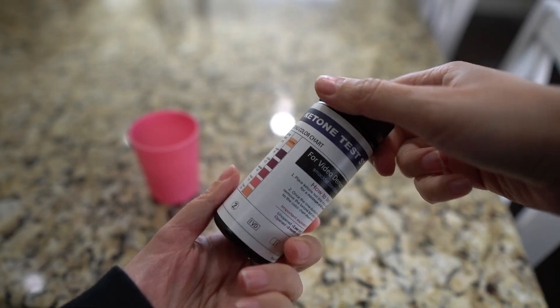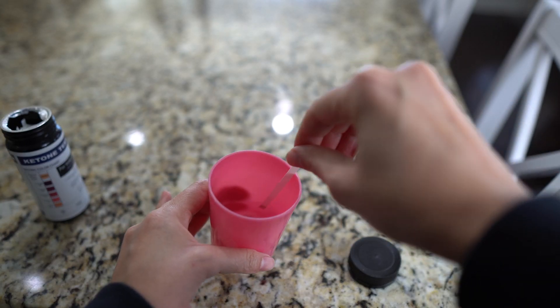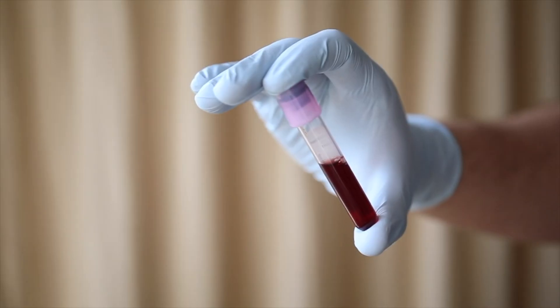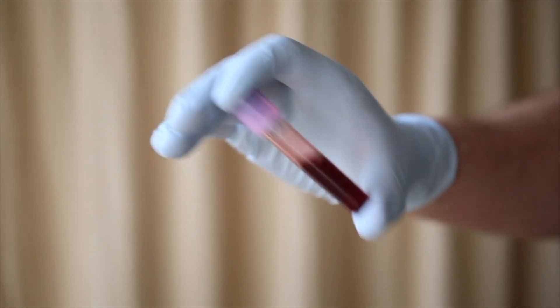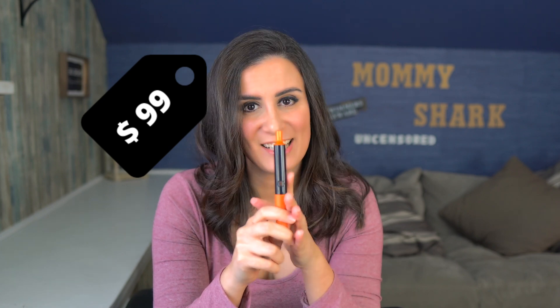When your body starts to burn fat and gets into ketosis, it produces ketones. Some ways to measure your keto levels include urine strips — which can be tedious, messy, and expensive to replace — and blood tests, which require going to get your blood tested. Then there's the keto pen, which is a one-time purchase of $99 that connects to your phone and gives you your acetone levels.